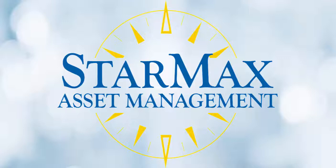Introducing Starboard Consulting's StarMax — Asset Management to the Max.